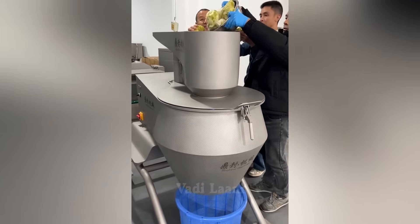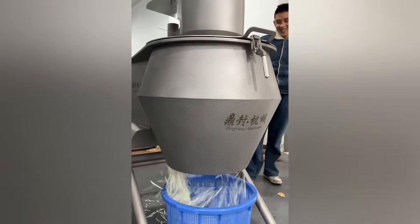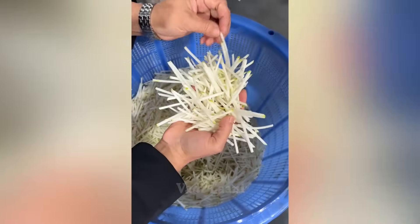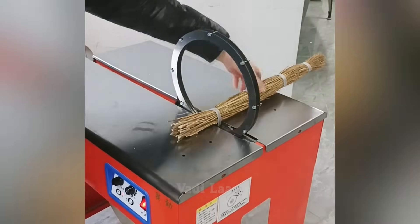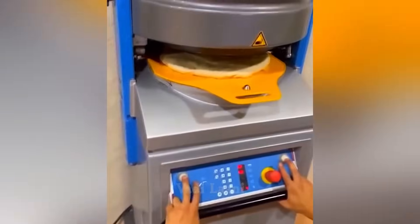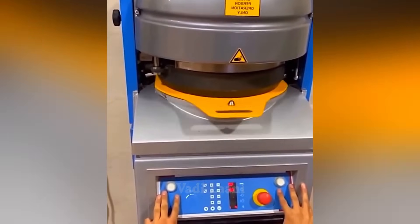This shredding machine can instantly process a large quantity of vegetables. This machine shapes dough into round balls with circular motions in just a few seconds, ready for baking.